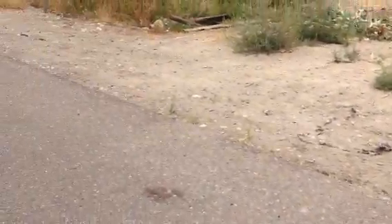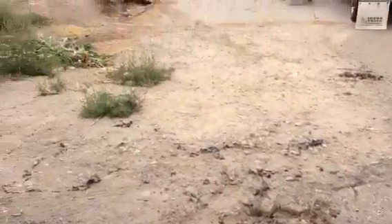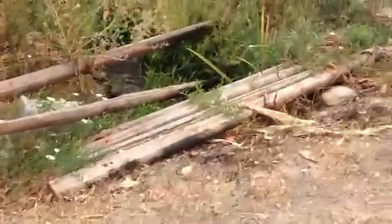This here is where the road — the asphalt's a little broken up. There's plenty of access for your trucks. This here is where the irrigation canal crosses under the driveway.